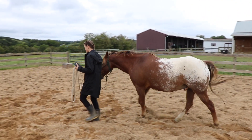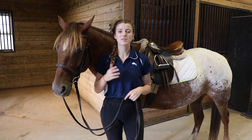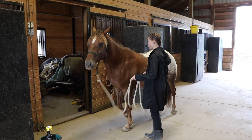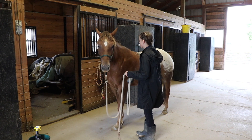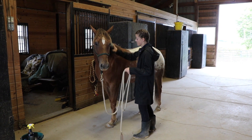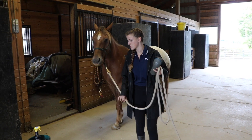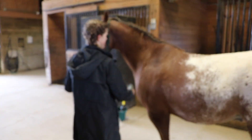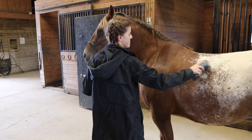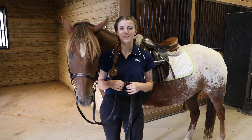Once your horse is confident out in the arena or round pen and you have them standing still, then you can go into the barn and do the exact same thing. The reason I like to be outside in the beginning is because horses are used to being outside — that's their natural habitat and a calmer atmosphere for them. Sometimes when you bring a horse into the barn they may get a little more wiggly, so I recommend working outside first and then bringing your horse into the barn.